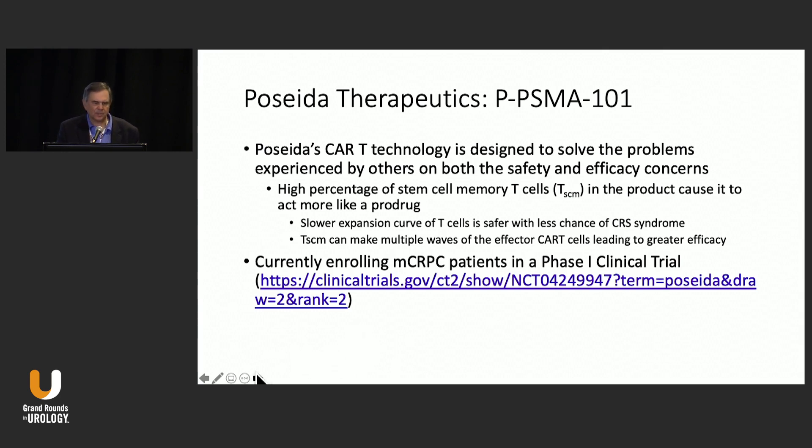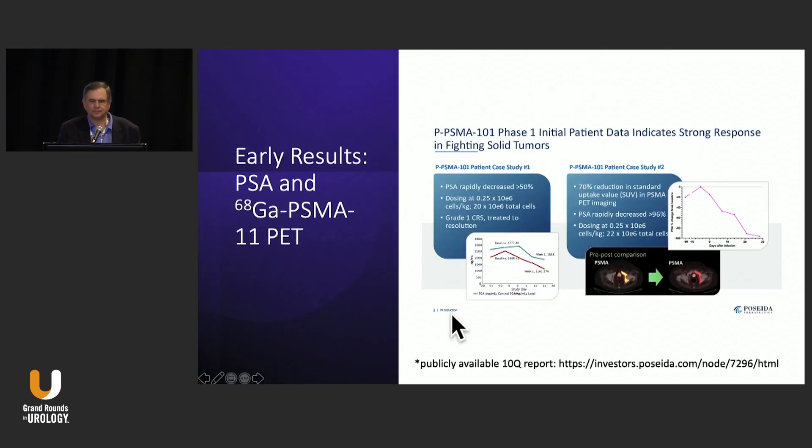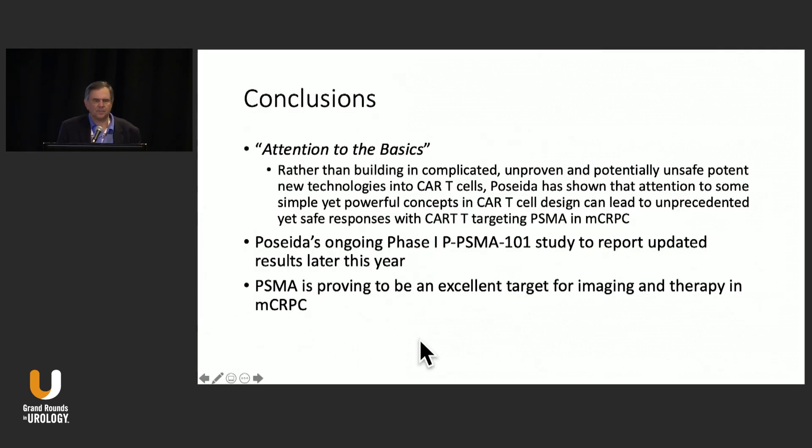This approach is now in phase one, and initial patient data shows in one case a rapid PSA decline rate of 50%, with a reduction on PSMA PET imaging. There was only a grade one CRS in this patient. As you can see from the PSMA scan, the tumor does regress. This is a different way of approaching CAR T cells — going earlier rather than using the more differentiated ones. There will be updates coming this year, hopefully at ESMO or ASCO-GU.